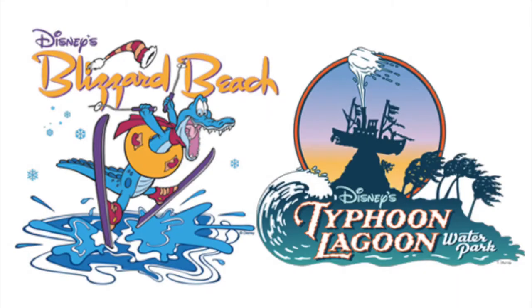Disney's River Country was Disney's very first water park that they opened. You may know that they have two water parks in Disney World right now — Blizzard Beach and Typhoon Lagoon. Blizzard Beach is kind of based on the aftermath of a blizzard, and Typhoon Lagoon is the aftermath of a typhoon. They are both very different, themed water parks, just like River Country was.